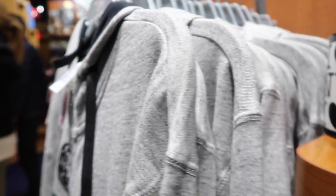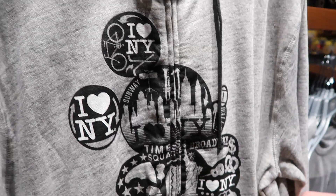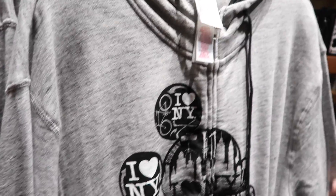And over here we have a jacket with Mickey Mouse on it that says 'I Love New York' — Times Square, Broadway. It's a pretty neat jacket and it is $49.95. It looks very comfortable too.